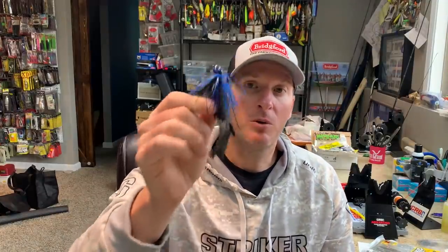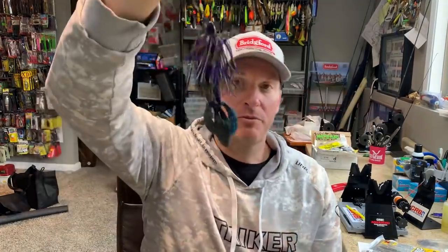Texas rigs are great, but there are times that I want the bulk of a jig. So what should you do? Well, in those instances, that's when I go with a punch rig.